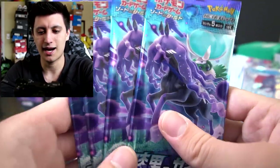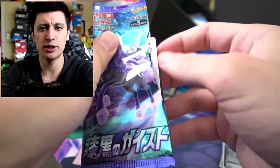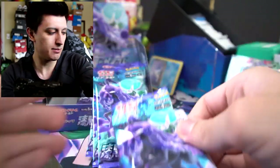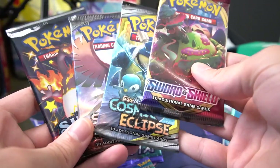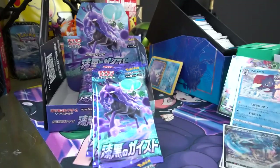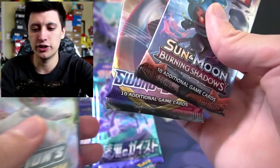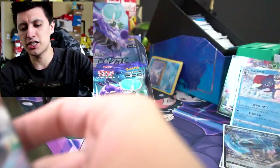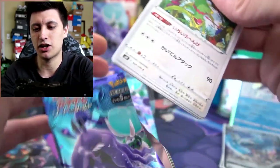We have five more packs left so let's get into it. Actually, I think we'll throw in an English pack at the very end — I have some extra packs on the side. So we're gonna open up a Sword and Shield pack and Burning Shadows at the end of the video. We'll do one more Japanese pack, then Sword and Shield, then Burning Shadows last. Let's get back to some Japanese cards.